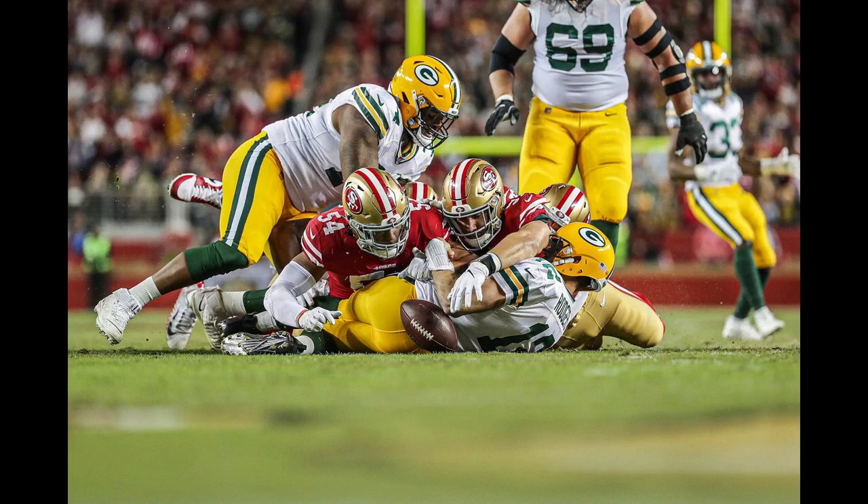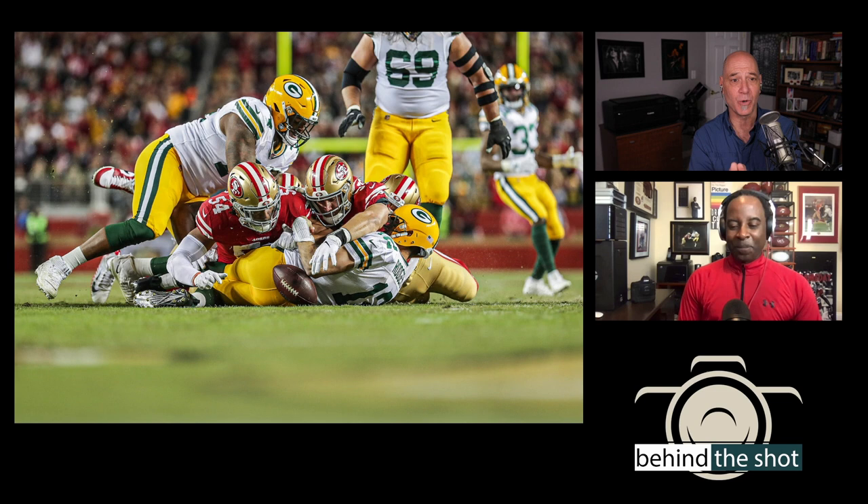That brings us to today's shot. It's a quarterback sack in the end zone from a very low angle at Levi's Stadium. As I was dissecting this shot — this to me is the perfect moment to take a photograph, the type I know I would never be in the right position to get. It's a Green Bay quarterback being sacked by four 49ers players. For those on audio, the camera angle is super, super low to the ground — almost to the point where you can imagine grass coming up in front of the lens.